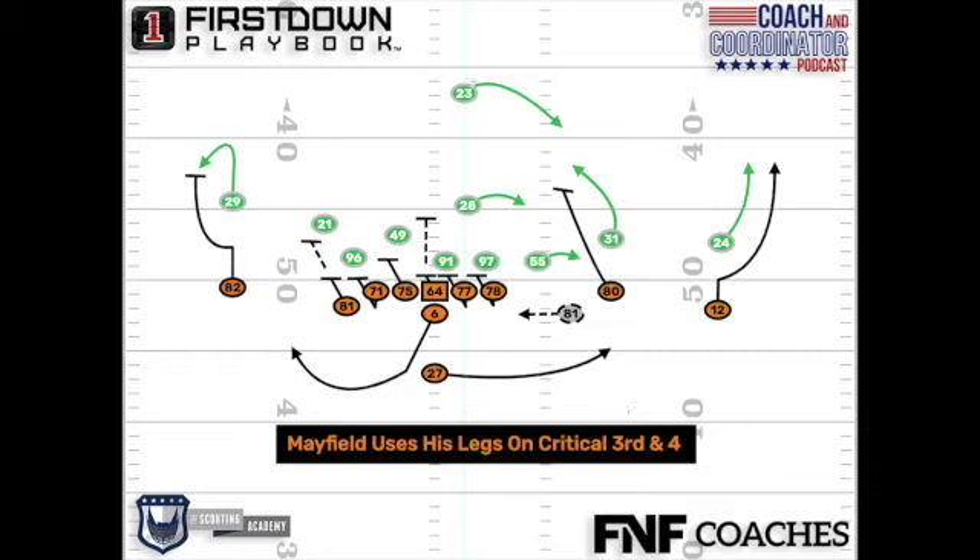Mayfield takes it regardless of what the play was — it might have been a play where it was designed for the back to take it that way. Who knows? But the blocking is there. Hat on a hat. Mayfield, incredible instincts right here.